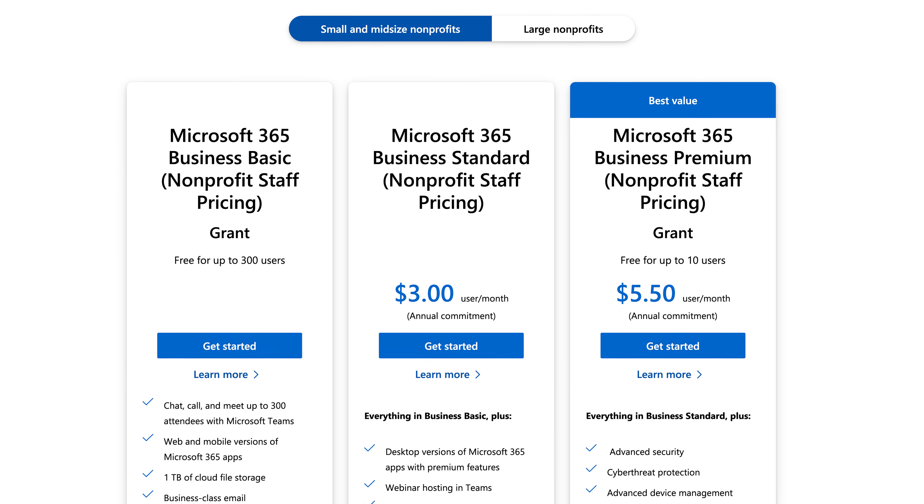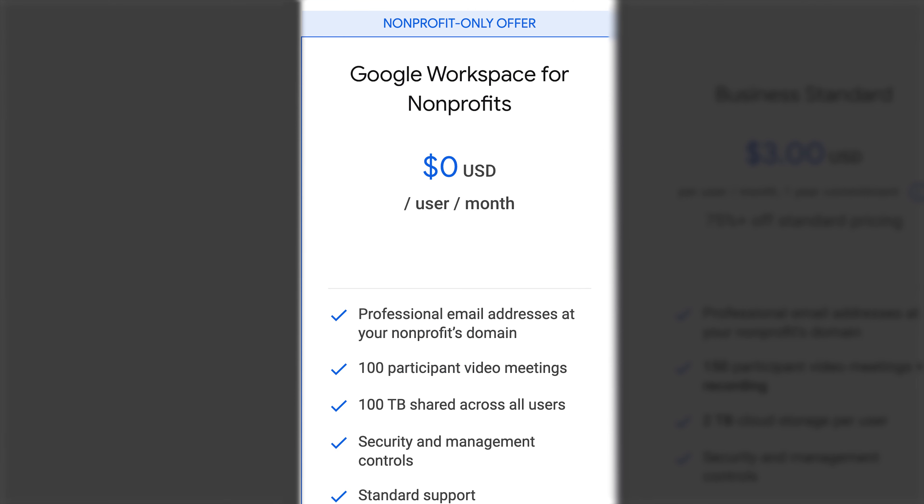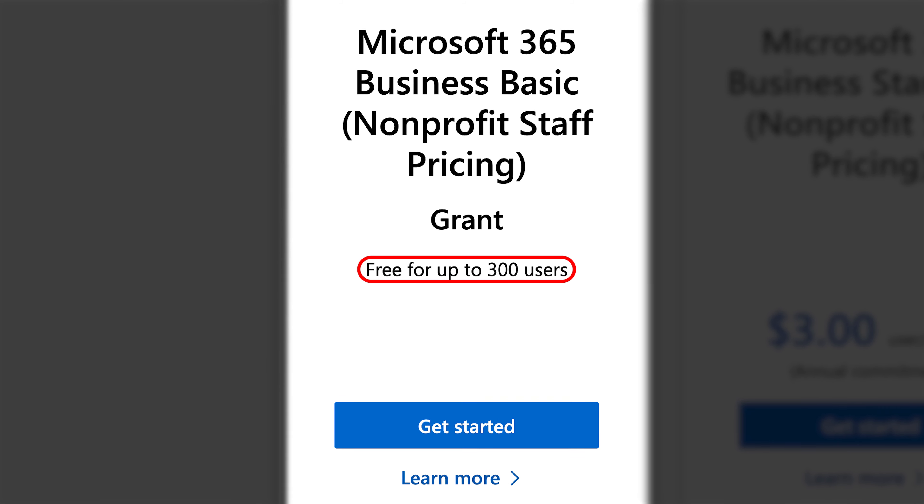Both Microsoft and Google offer free accounts to nonprofit organizations. Google offers a shared pool of 100 terabytes of storage across all users — different from the standard 30 gigabytes per account with paid plans — and Google's free solution for nonprofits is valid for up to 2,000 users, whereas Microsoft's free offering tops out at 300 users.